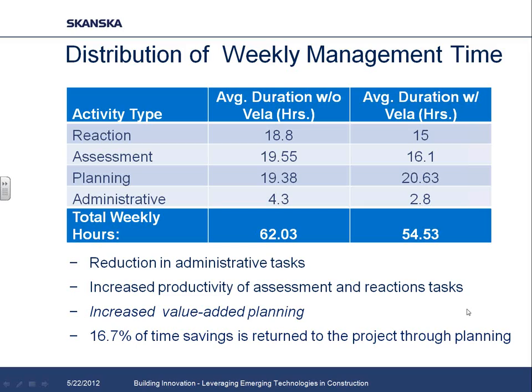We did find there was an increase in the time spent planning, which was really interesting. While we saved overall about nine hours per week, about seven and a half of that went into going home early, but the other hour and a half went back into increasing the amount of time spent planning on the project. That was something really important in driving value. So we wanted to look at: if we're spending an additional hour and a half planning, what benefit does that have to the project?